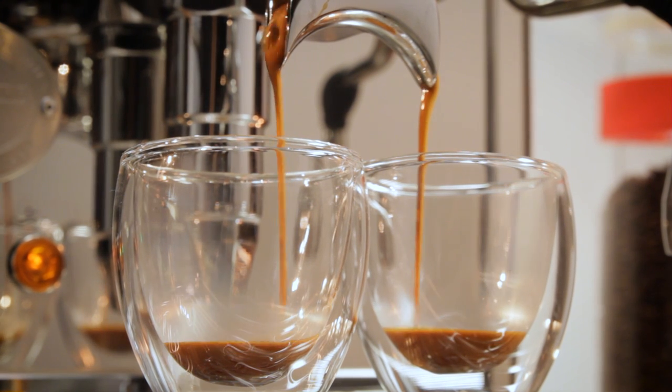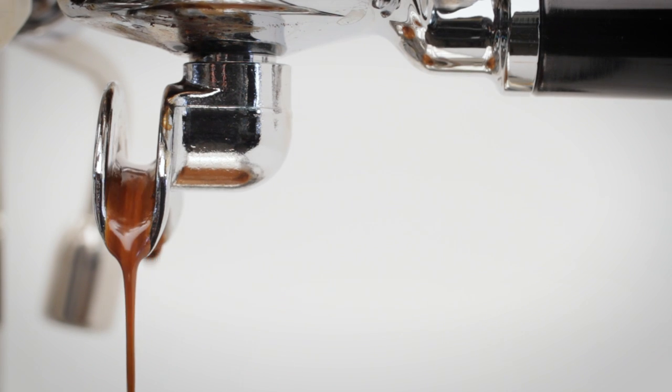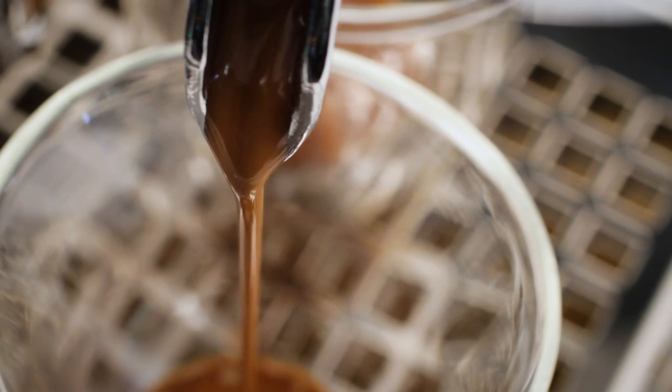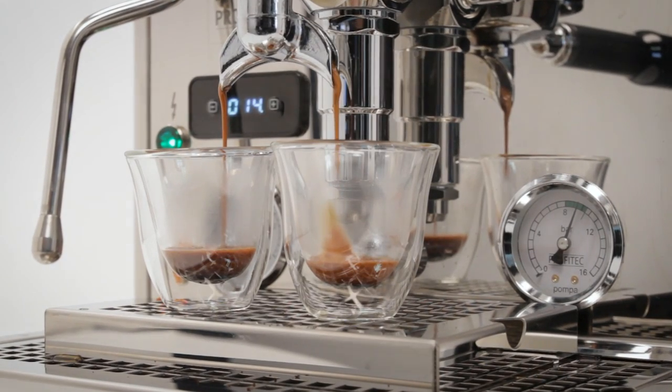So you're super serious about your espresso and need a machine that reflects your passion. Maybe you've been limited by a finicky, entry-level, single-boiler machine, or you're ready to jump right in with a first machine that's very capable. Hey espresso lovers, Mark here from Whole Latte Love.